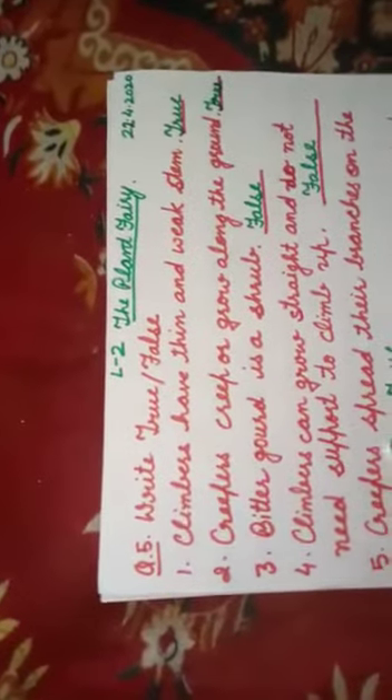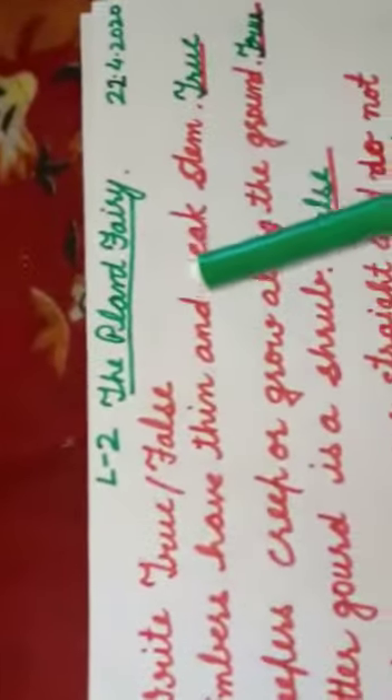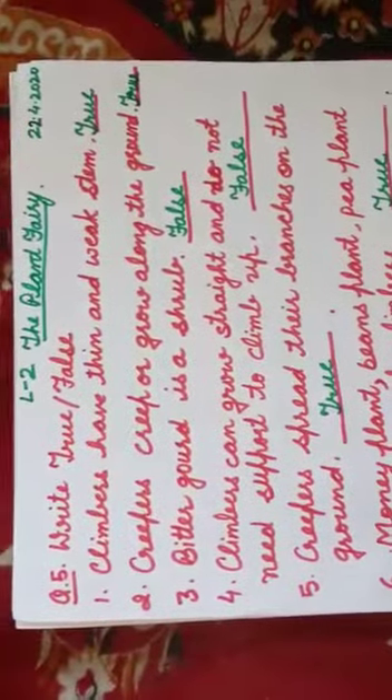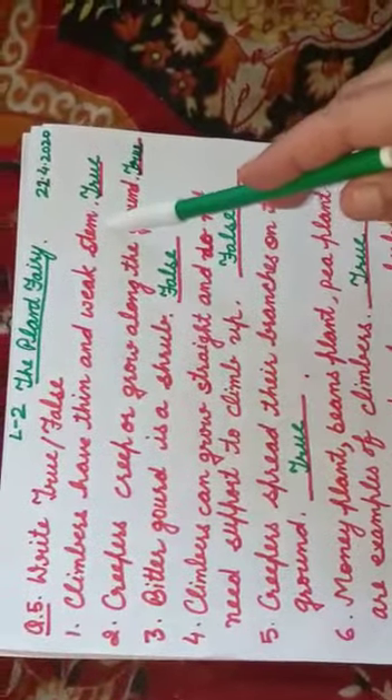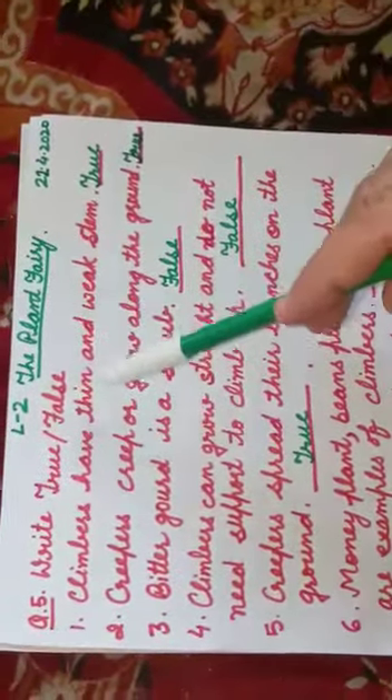Good morning children. Continuing with the exercise part of the chapter 'The Plant Fairy', today we are going to do first the true and false. The first one is: climbers have thin and weak stems. It is true, because they cannot stand by themselves and they need support.